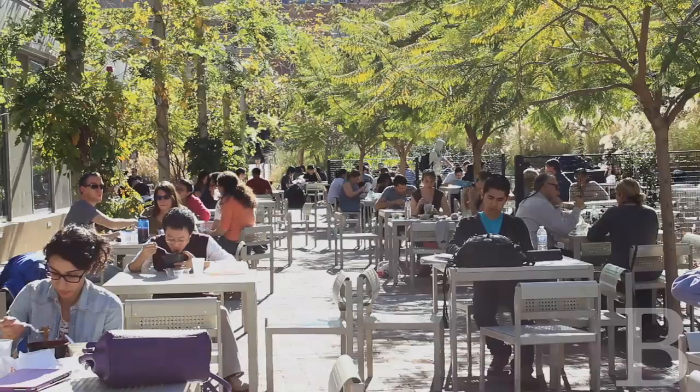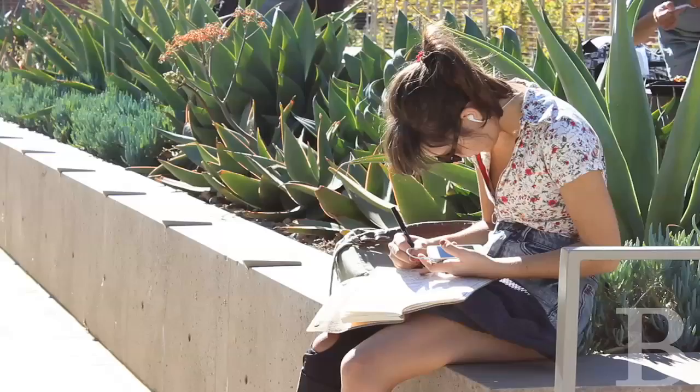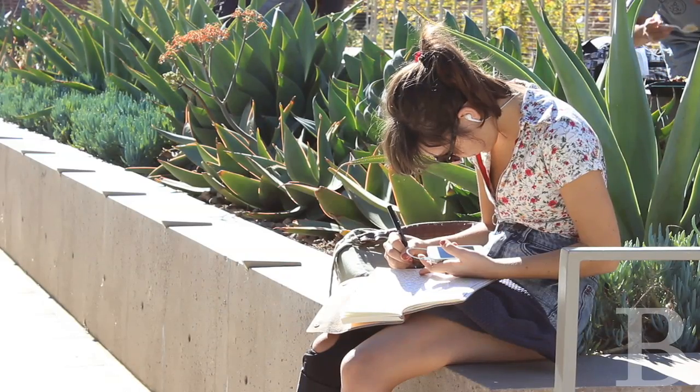This is the Court of Sciences Student Center, and it is really one of the very visible green buildings on campus because, as you can see, it's made up of many green spaces — and these are spaces that are for students.